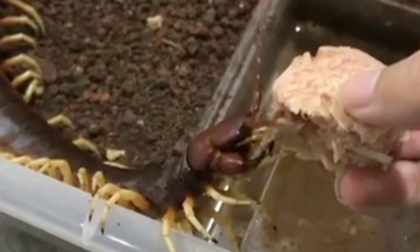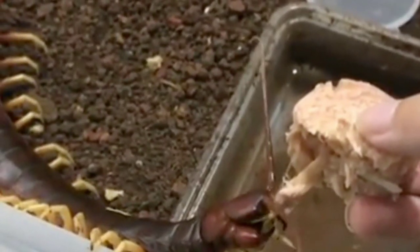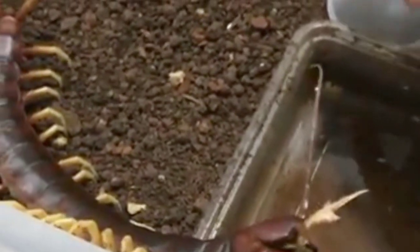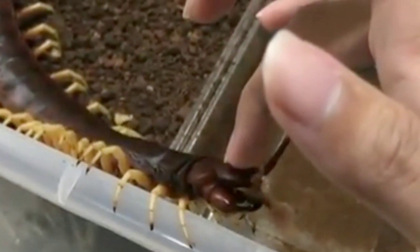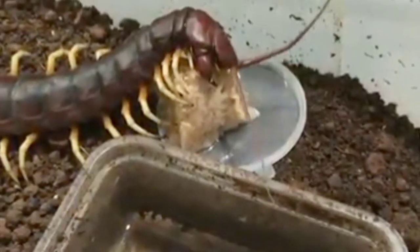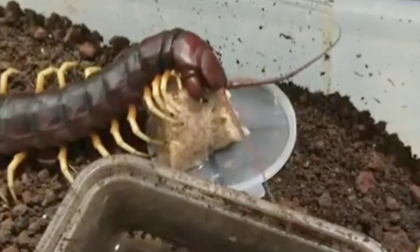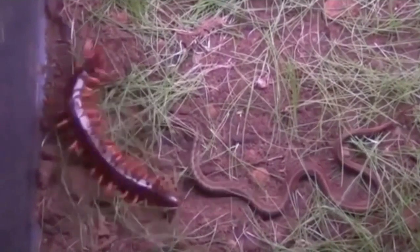Giant centipedes live in tropical or subtropical areas. The largest in the world can be found in South America, can grow up to 30 centimeters — 12 inches — or even more, and can eat mice and lizards 15 times their size. Giant centipedes are aggressive creatures. They aren't afraid of a fight, and if they can fight deadly rattlesnakes, kill them and eat them, imagine what they can do to you.